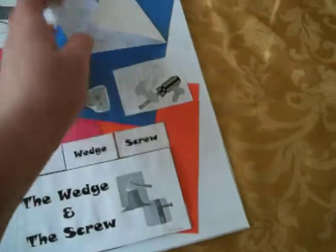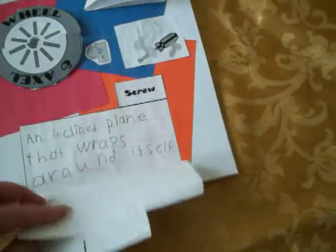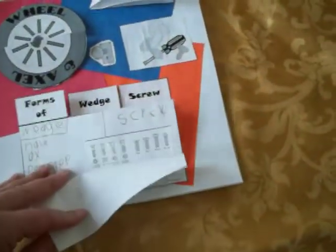And then here, she put information about wedges and screws in this little booklet, with a diagram of some different kinds of screws.